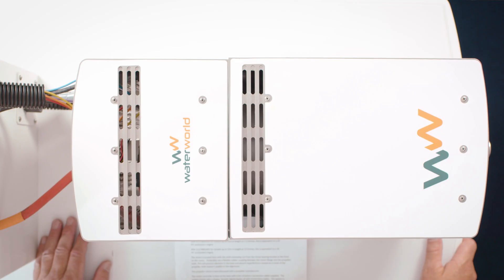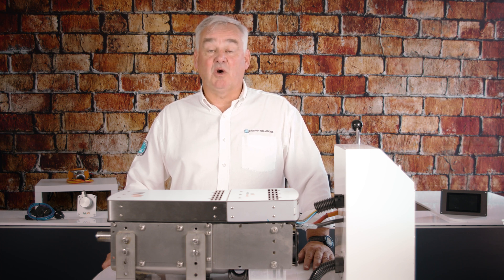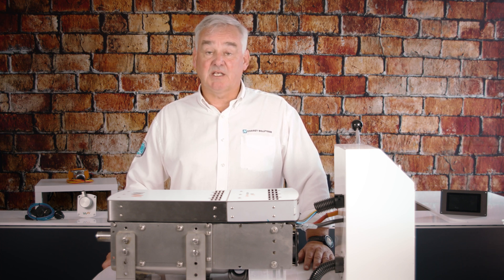Now let's take a look at the motor and the components supplied when buying the motor from Energy Solutions. The motor shown here is the 4 kilowatt version for use in smaller vessels. The larger 10 and 15 kilowatt systems, whilst bigger in size, come in similar packaging with a high quality stainless steel frame and coverings.